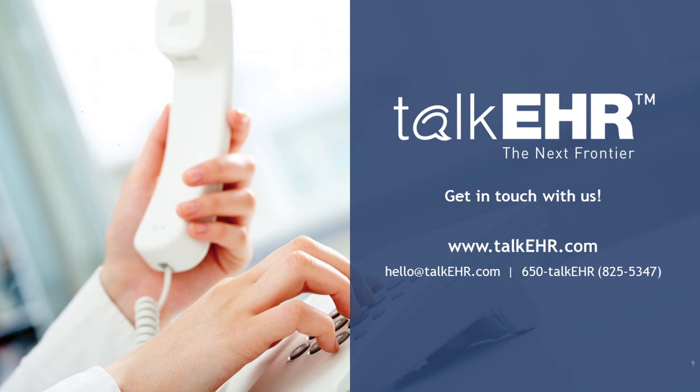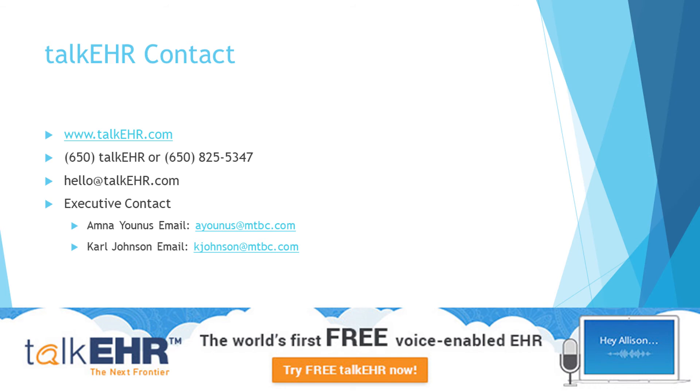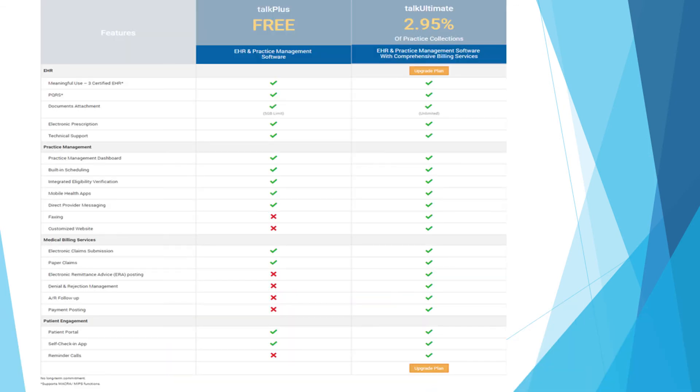Are you able to use the platform to submit claims and work them yourselves? Yes, you can submit electronic claim submissions and paper claims. However, you would not be receiving ERA postings, denial rejection management, AR follow-up, or payment postings — those come in with the 2.95% package. Regarding certification, we're talking about the Meaningful Use Stage 3 certification recommended by the federal government, which can provide you incentives. We are one of the first EHRs in the market to be Meaningful Use Stage 3 certified.